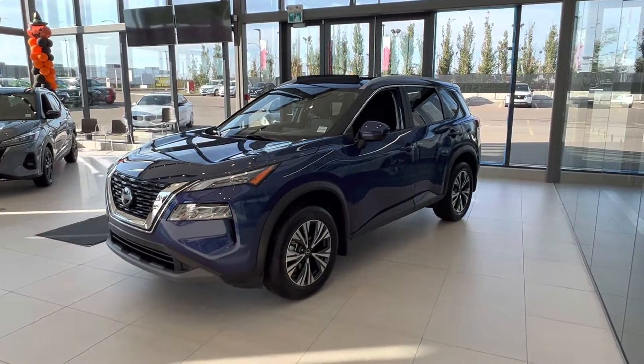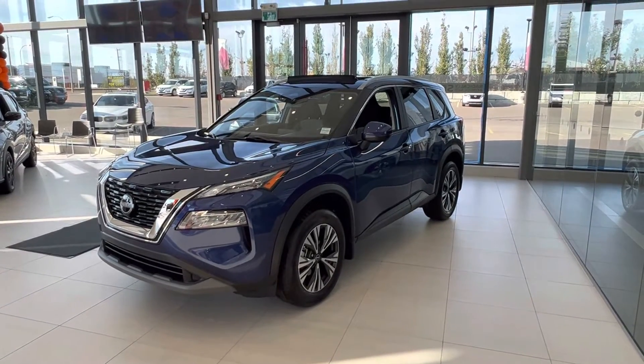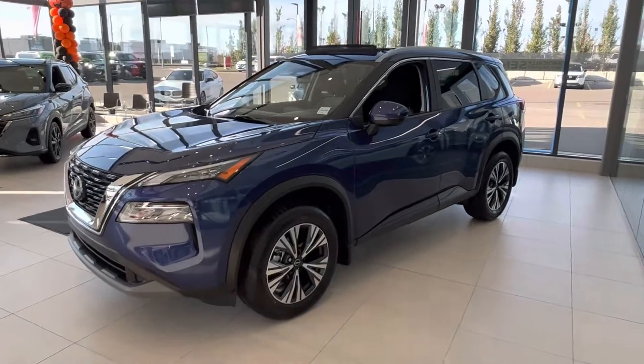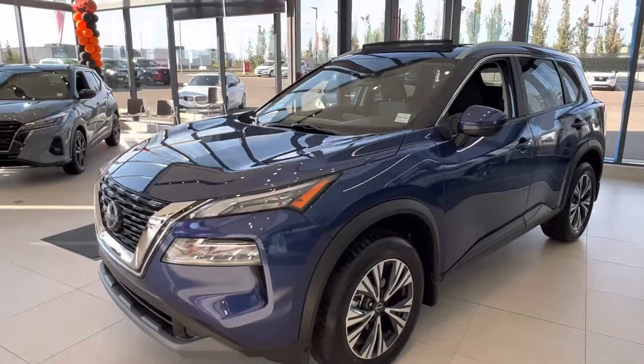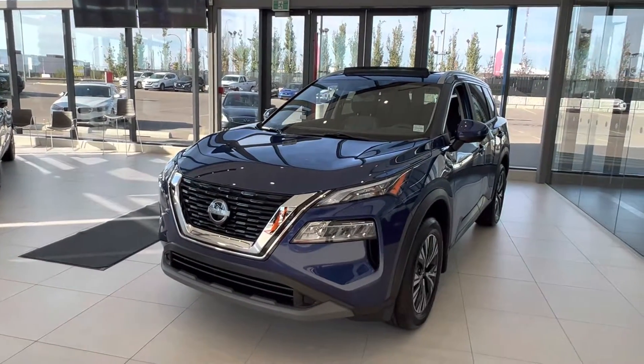Hey good morning Mary Tess, this is Matthew from West End Nissan. Right here I've got a 2023 Nissan Rogue SV in Caspian blue. A few things with the SV: you get your LED daytime running lights on the front, the new redesigned Nissan logo, and the V-motion grille.